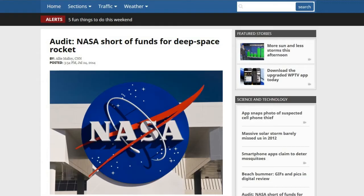Next up, this is from WPTV.com about NASA — 'NASA Short of Funds for Deep Space Rocket.' When you actually read the contents of the article, it's saying pretty much the opposite. Some of you know that NASA is developing a deep space launch system. They're going to build some of the biggest rockets to get NASA not just back into low-Earth orbit but beyond that, and possibly back to the Moon and hopefully to Mars.